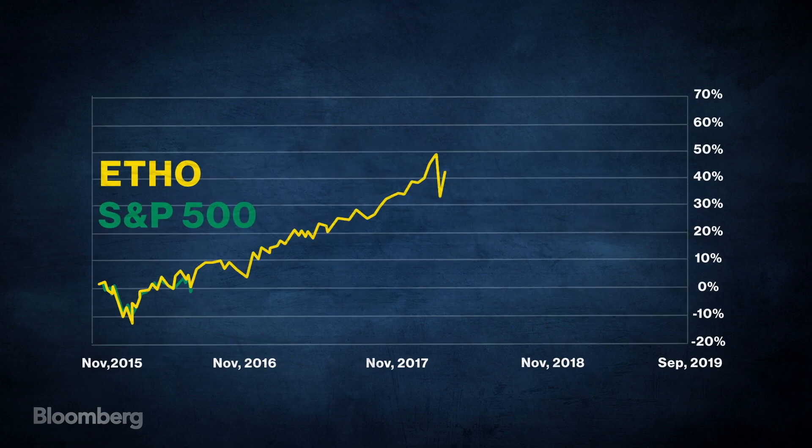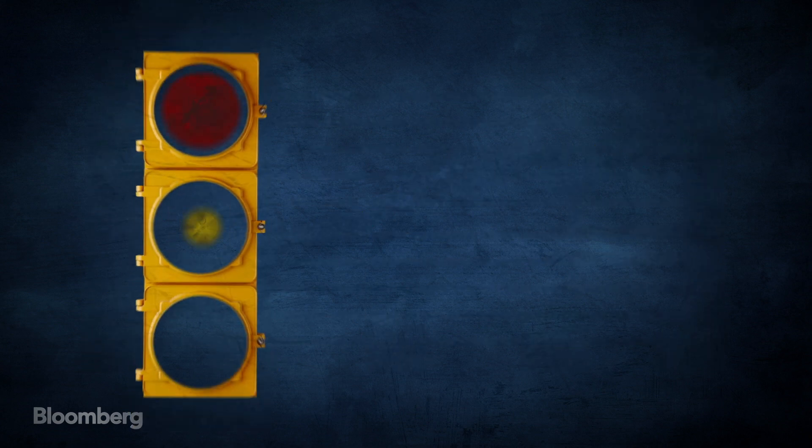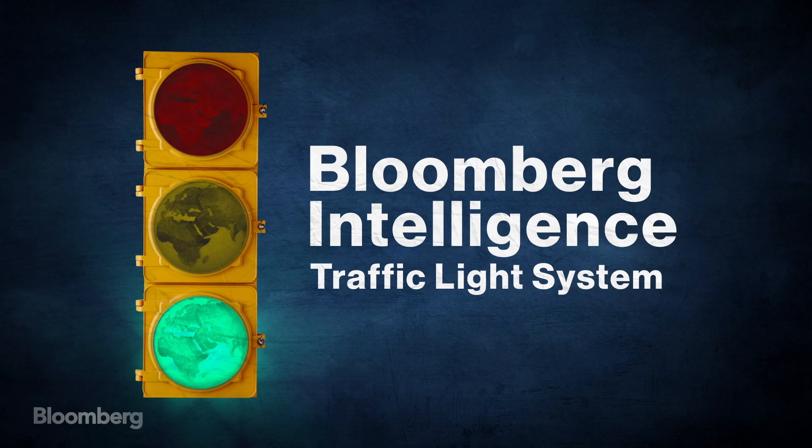It's returned some 60% since launching in 2015, beating the S&P 500. ETHO gets a green light in the Bloomberg Intelligence traffic light system.